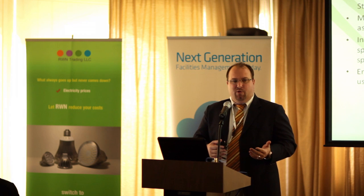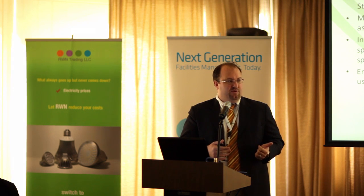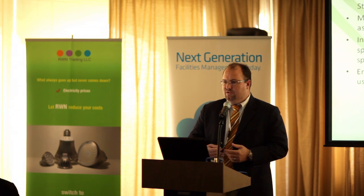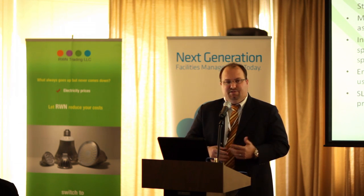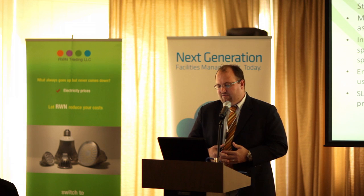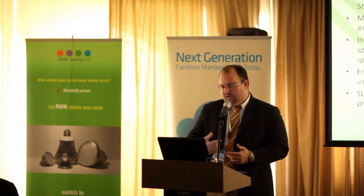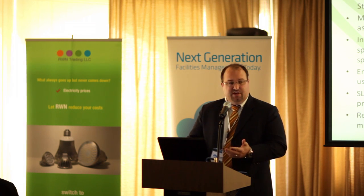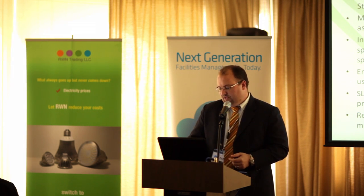We want to also stress the point that owner's associations should always contract to specialised providers. There's a lot of people out there saying they do certain services, but are they licensed for those services? Can they actually do those services? It's important that the SLAs are monitored and measured and carried out by professionals. And the SLAs do not supersede the local laws, regulations or mandates, in whichever emirate it may be.